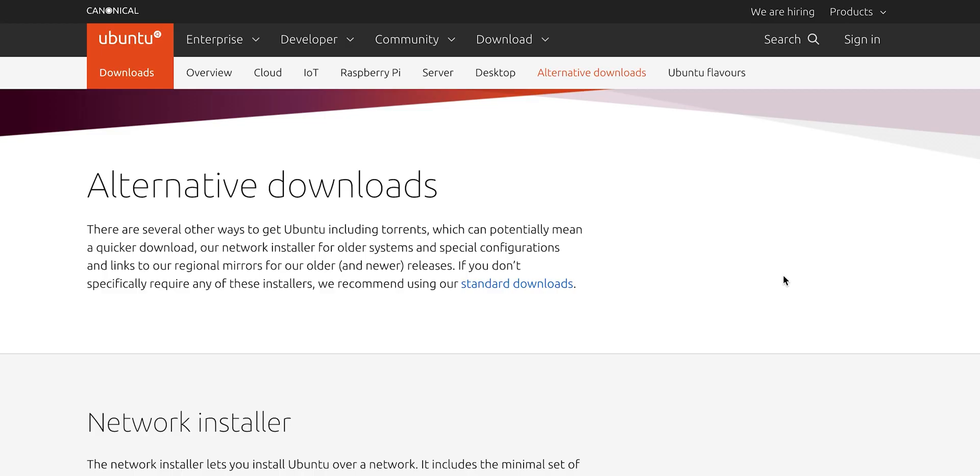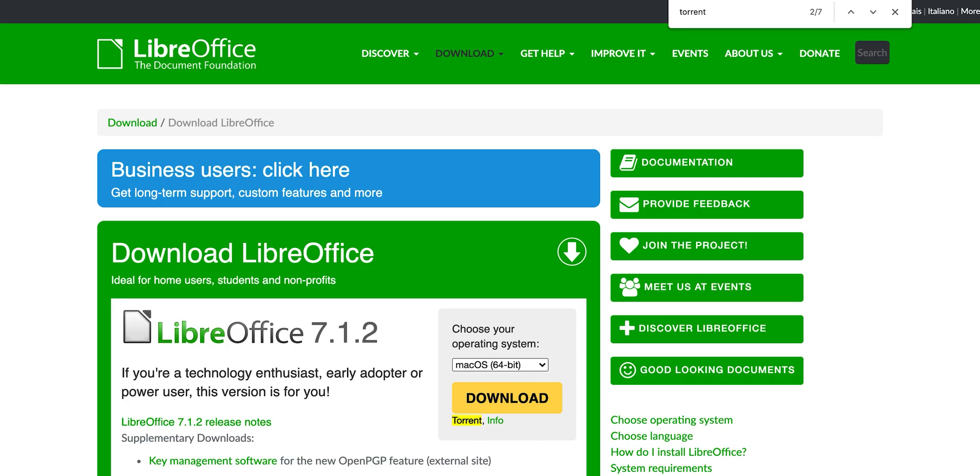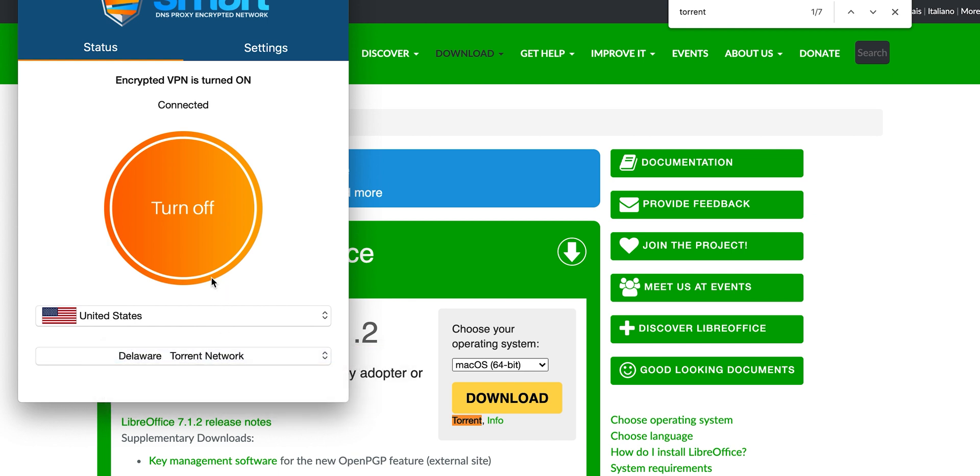BitTorrent and other torrents are quite popular on the internet and can be used to download a lot of stuff, including legal downloads. There are plenty of legal use cases, such as downloading a Linux distro or open-source software like LibreOffice. However, even for legal torrent activity, you might get noticed by agencies like the MPAA or the NSA. Thankfully, Smart DNS proxy VPNs come with a special torrent-based server built in to protect you from prying eyes. Of course, we highly recommend using torrents for legal purposes only.